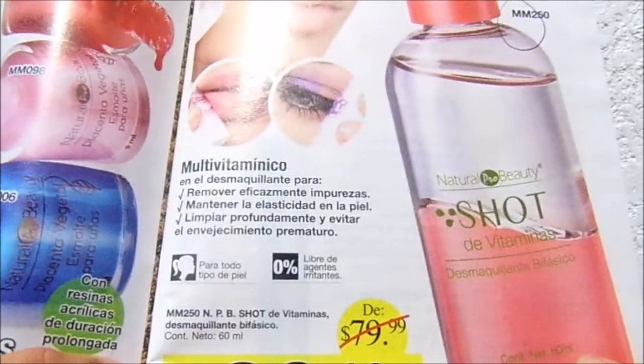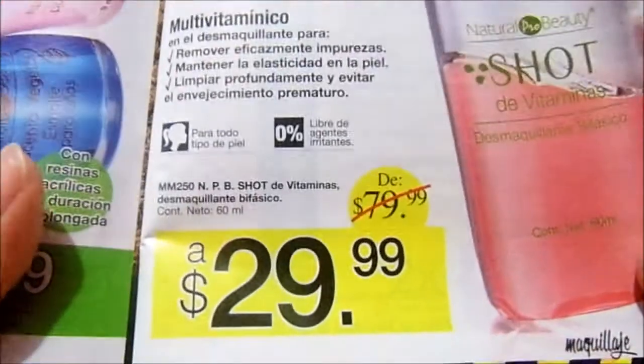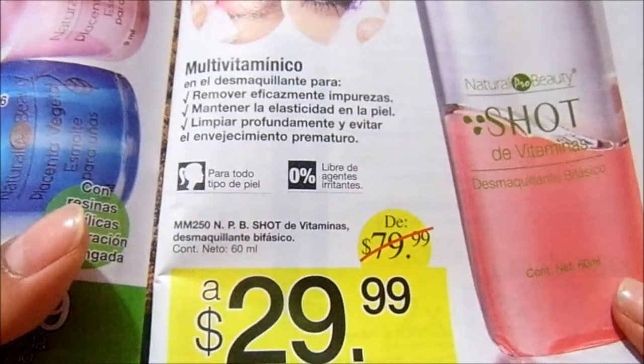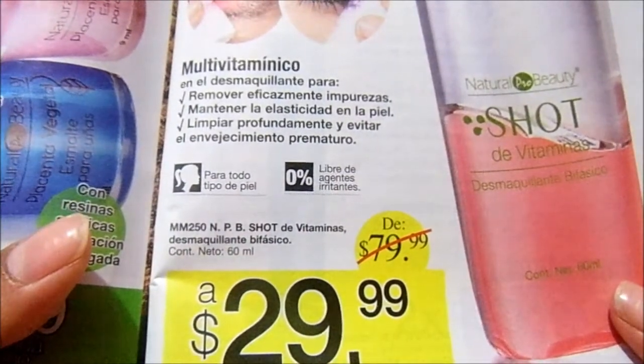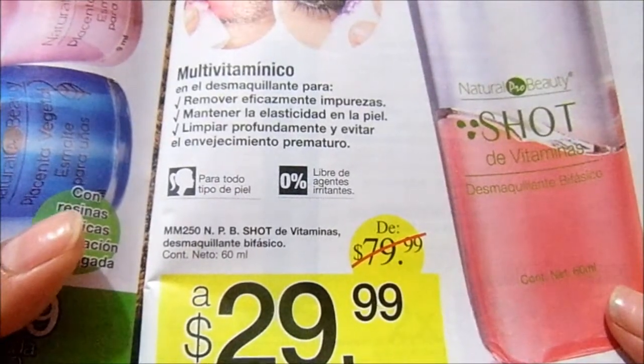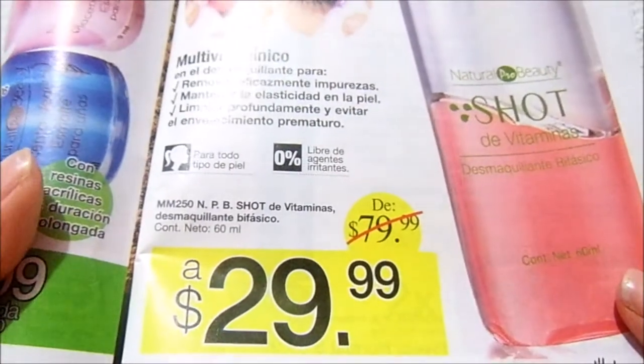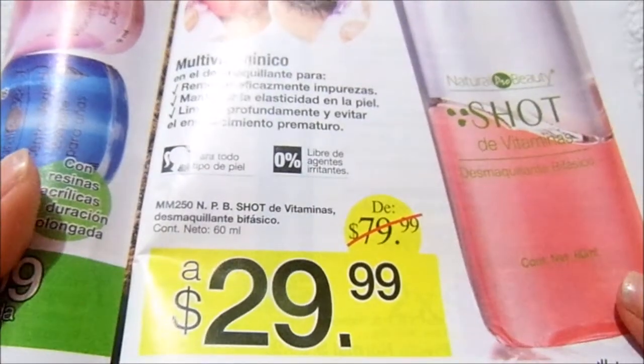Hello, today I'm going to talk about a shot de vitaminas, a desmaquillante bifásico. In Campaña 11 I bought it for $30. It's multivitamínico — a desmaquillante to remove eficazmente impurezas, maintain the elasticidad in the skin, limpiar profundamente y evitar el envejecimiento prematuro, para todo tipo de piel, libre de agentes irritables.